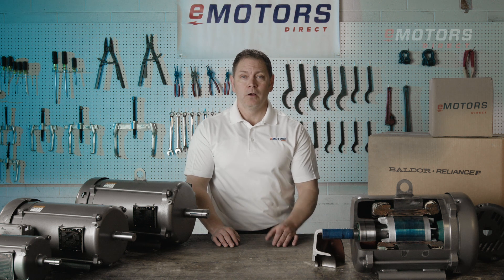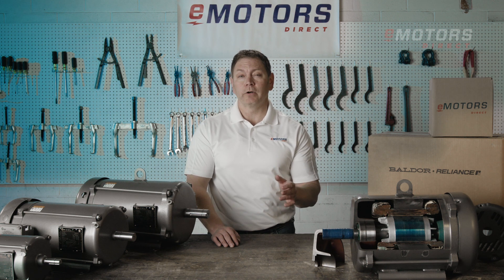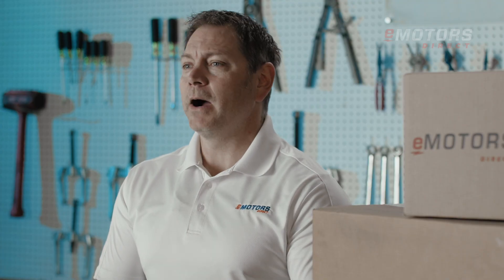Hi, I'm Keith from eMotorsDirect, home of Canada's largest online motor inventory. Today, I'm highlighting the Baldor Reliance Explosion-Proof Motors, the safest and most reliable choice for hazardous environments.